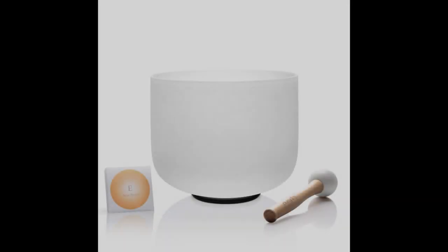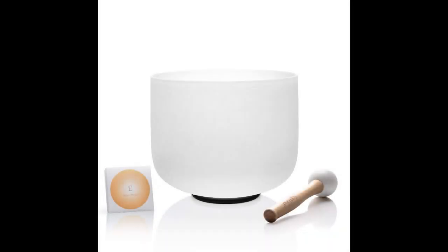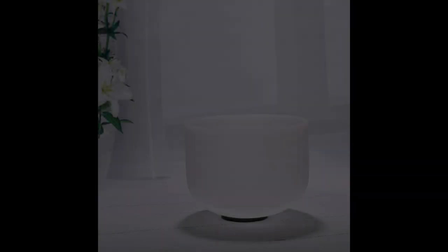Coming in at number 1: the Top Fund 12-Inch Frosted-E Solar Plexus Chakra Quartz Crystal Singing Bowl. The Solar Plexus Chakra is located between our navel and the solar plexus. Developed in our childhood years, it is the very core of our personality, our ego, and our identity. This Top Fund Solar Plexus Chakra Crystal Singing Bowl is considered the best Crystal Singing Bowl. It is tuned to the frequency of our solar plexus and can open the chakra and balance our energy flow.